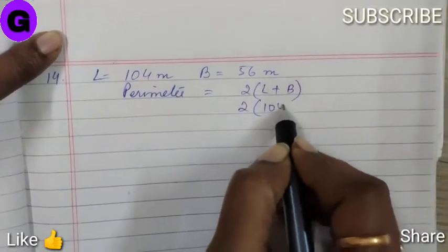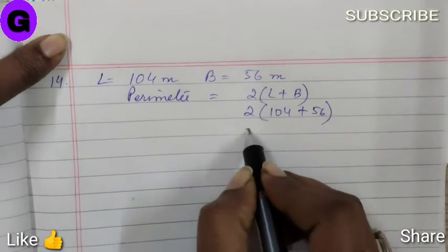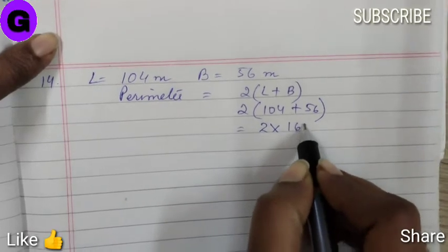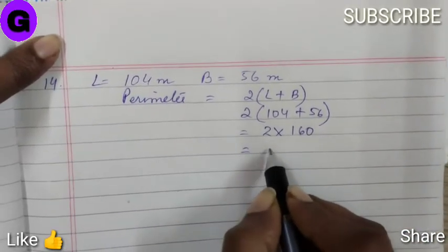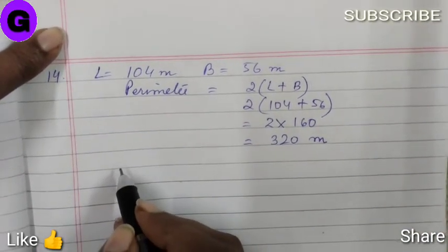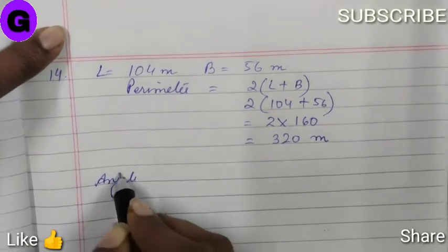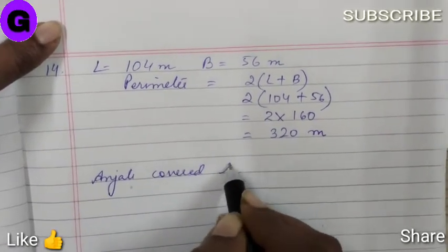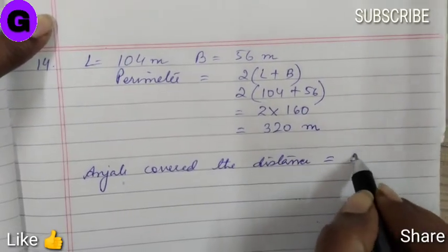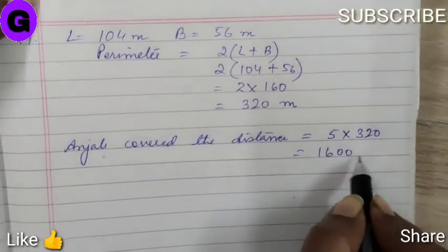So, 2 into (104 plus 56), equal to 2 into 160, equal to 320 meters. Now Anjali walks 5 rounds. So, distance covered by Anjali is 5 into 320, which comes down to 1600 meters.